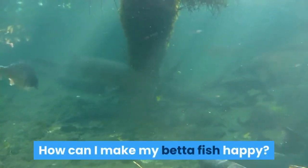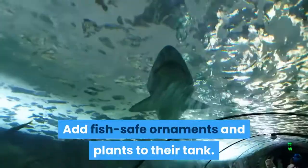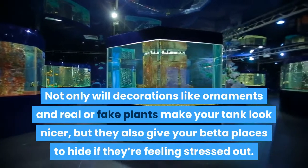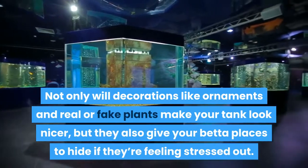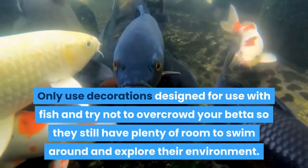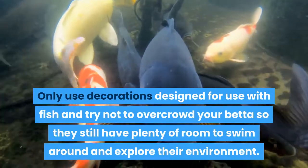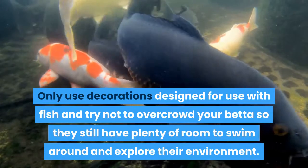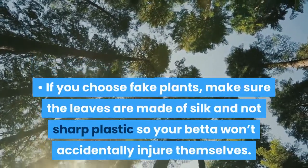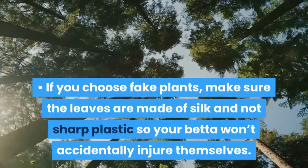How can I make my betta fish happy? Add fish-safe ornaments and plants to their tank. Not only will decorations like ornaments and real or fake plants make your tank look nicer, but they also give your betta places to hide if they're feeling stressed out. Only use decorations designed for use with fish and try not to overcrowd your betta so they still have plenty of room to swim around and explore their environment. If you choose fake plants, make sure the leaves are made of silk and not sharp plastic so your betta won't accidentally injure themselves.